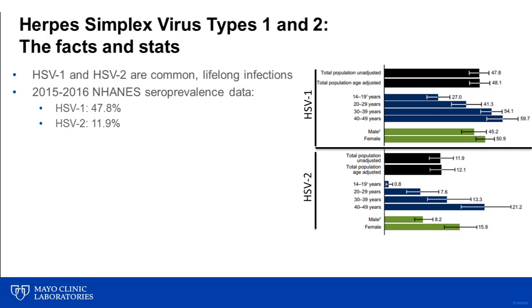As most of you are aware, there are two serotypes of HSV: HSV-1 and HSV-2. Infection with HSV is not uncommon among the population, with the most recent National Health and Nutrition Examination Survey from the Department of Health and Human Services showing that among 14 to 49 year olds, 47.8% were seropositive for antibodies to HSV type 1 and nearly 12% were seropositive for IgG to HSV type 2.